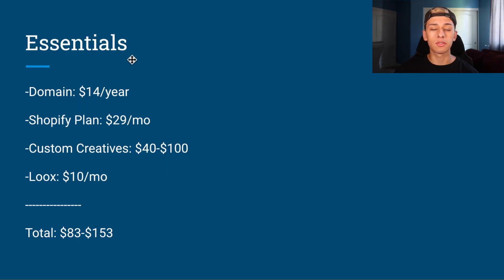I'm going to let my cat out of the office and then get into this slideshow. First things first, essentials. You need a domain, which is going to be $14 per year, and then you need a Shopify plan, which is $29 per month.